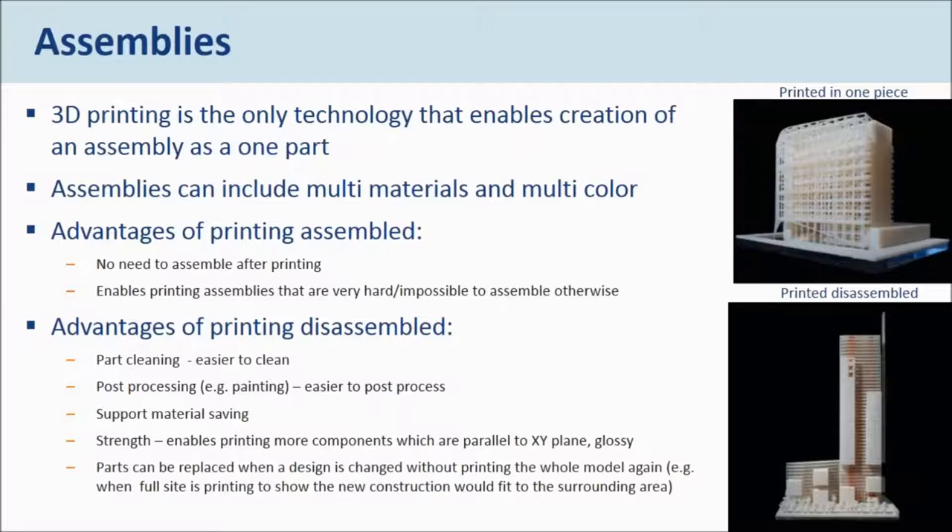Printing as separate parts has its advantages too: it's going to be easier to clean the support, post-processing may be easier if you need to glue or ship it, and support material saving is usually more cost effective. If you have special features on a part that you want to be stronger, you can use different technologies — for example, some parts can be FDM made of ABS plastic and some can be PolyJet made of clear material. Parts can also be replaced when the design changes.